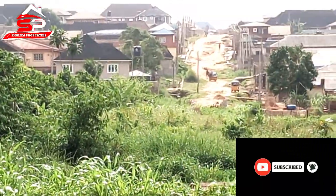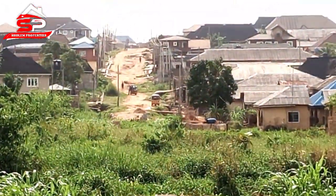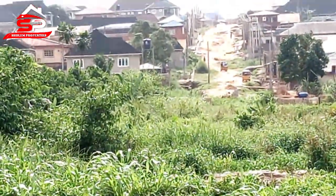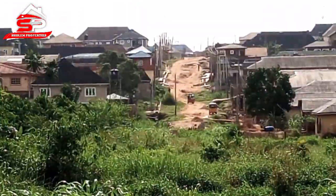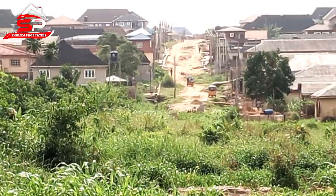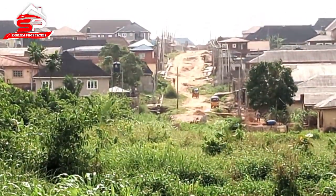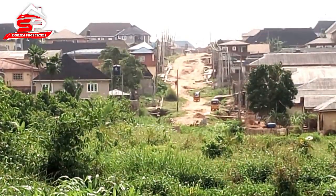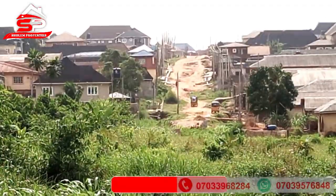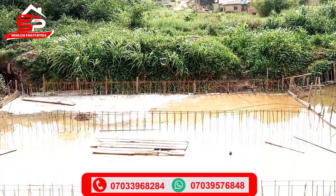Here is the second street that leads to ETHOP Estate. This will be the major entrance. If you can see very well, you can see vehicles moving at the other side — if you look at the express, you can see vehicles passing through. Can you see the vehicle that just passed? So this is the second street leading to ETHOP Estate.